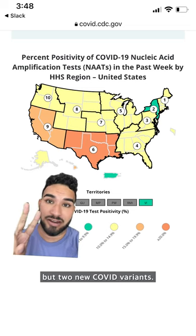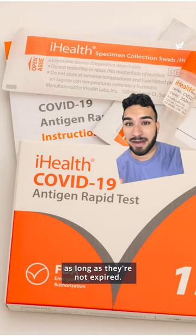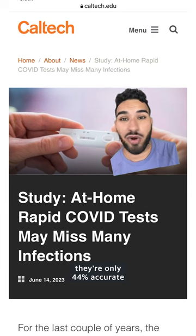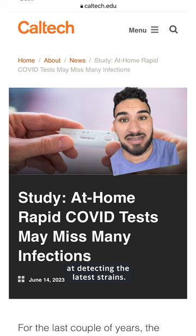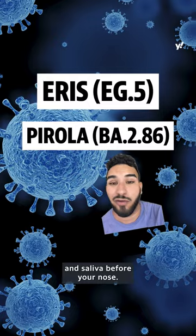There are not one, but two new COVID variants. The good news is that your at-home COVID test should still work as long as they're not expired. The bad news is that studies show they're only 44% accurate at detecting the latest strains. Unlike previous strains, this virus appears in your throat and saliva before your nose.